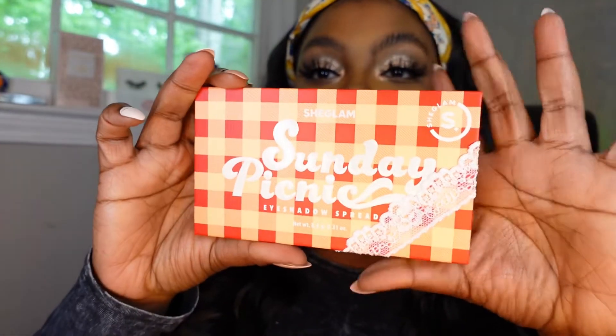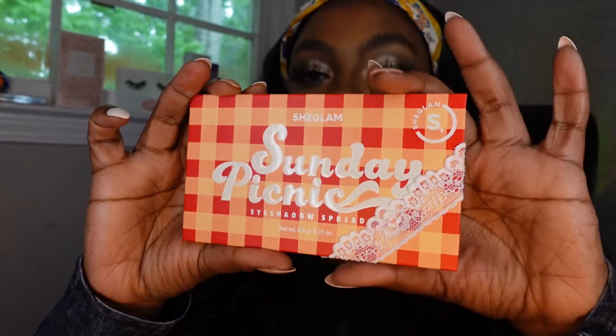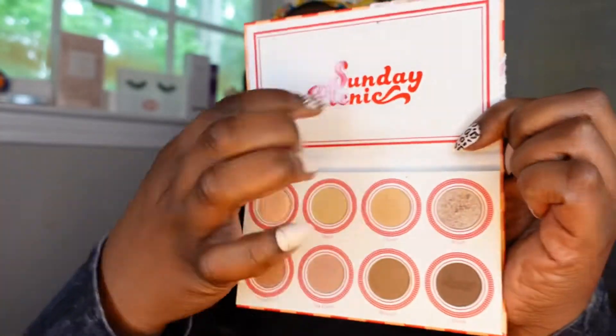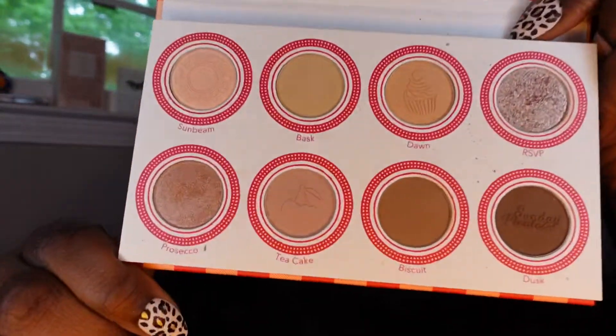It's super pretty — first off, I love the packaging. It has lace right here, super cute. When you open it, it has a name right there. I wish it had a mirror but it doesn't unfortunately.